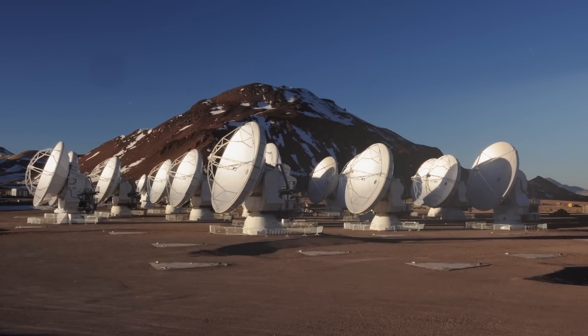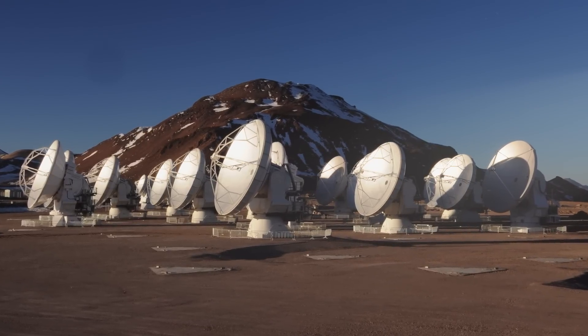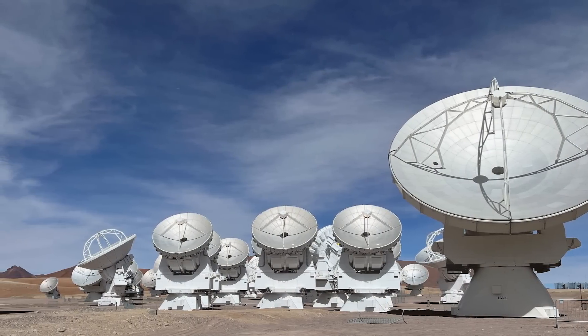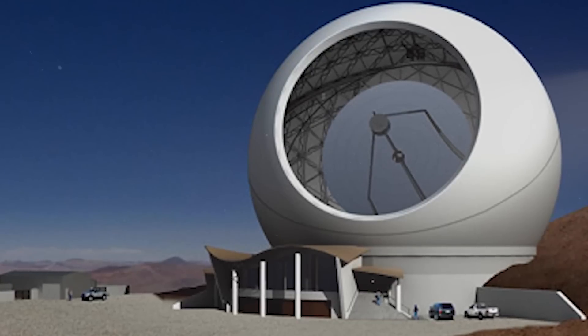This observatory is open to the public, so if you're not afraid of heights, you're curious about what's beyond the sky, and you find yourself in northern Chile, it might be worth the trek to check out this record-breaking observatory.